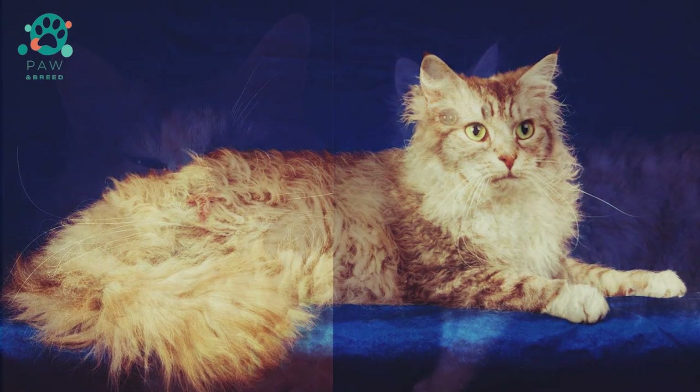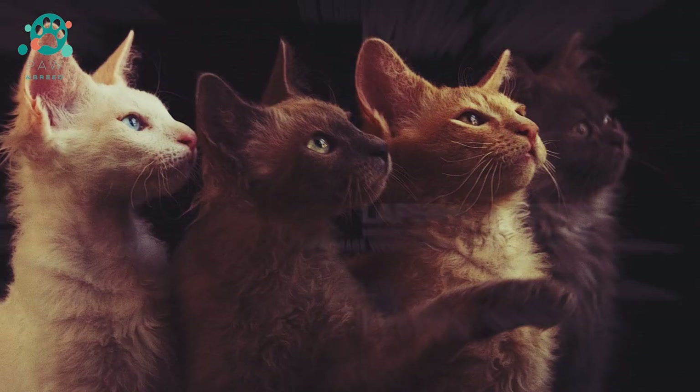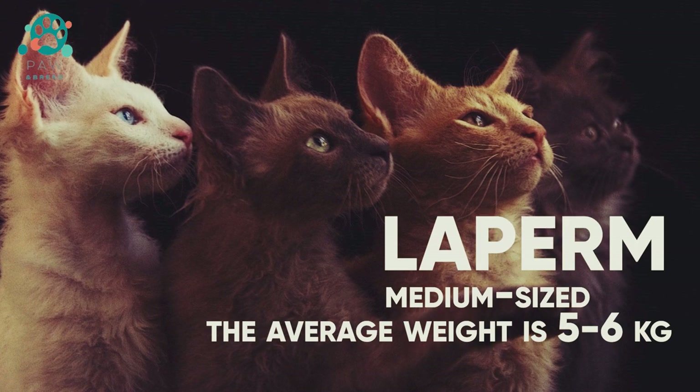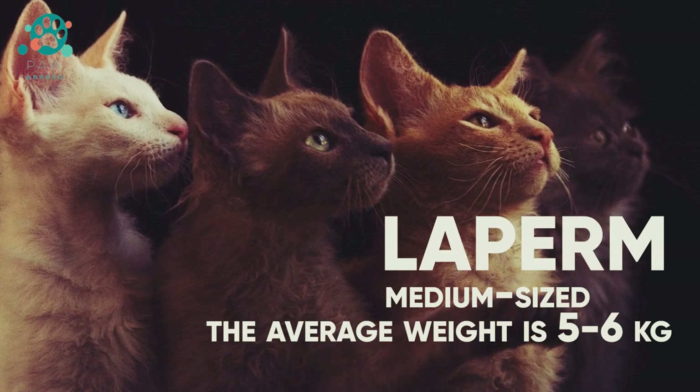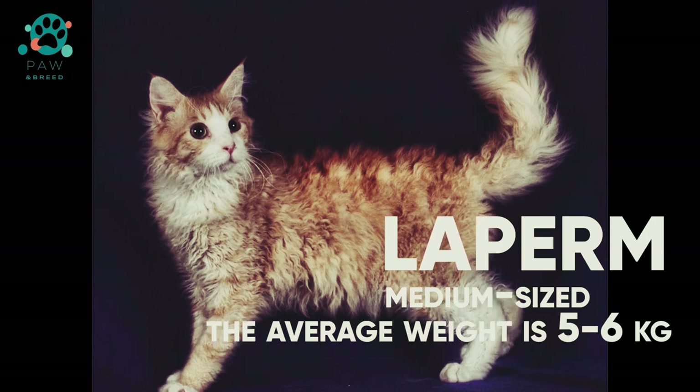LaPerm belongs to the category of medium-sized cats. The average weight is 5 to 6 kilograms. There are individuals that weigh 3 to 4 kilograms — they are very light. The LaPerm cat is always larger than the female cat, but the difference is negligible.